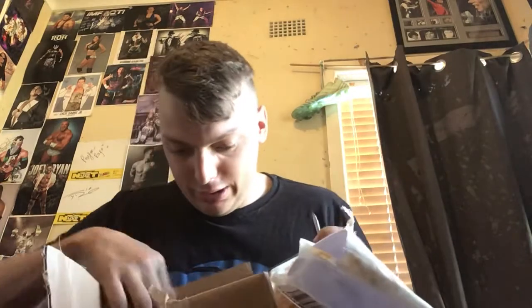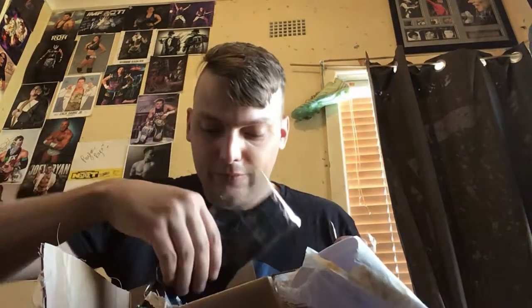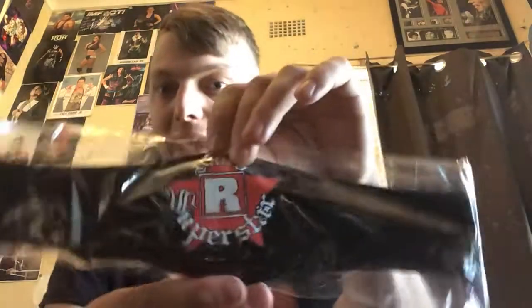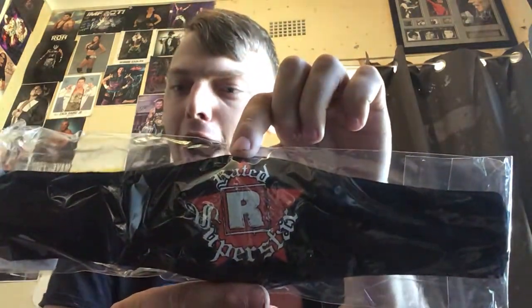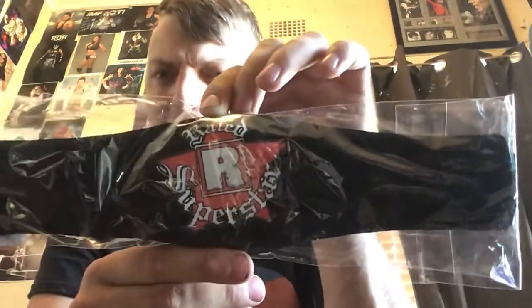Oh my gosh. That's pretty heavy, pretty good. Wow, look at the bag, guys. How cool is that? It is the Rated R Superstar Edge. Let's bust it out of the packaging, guys.